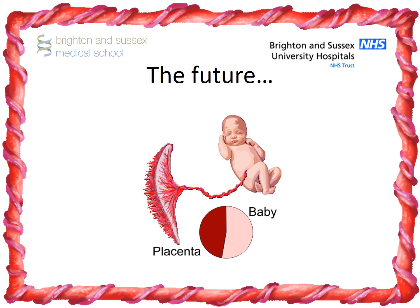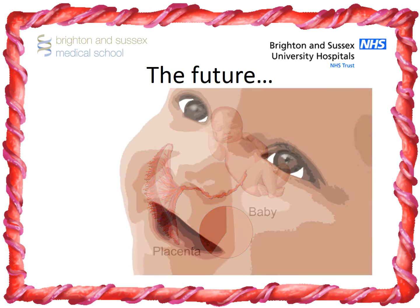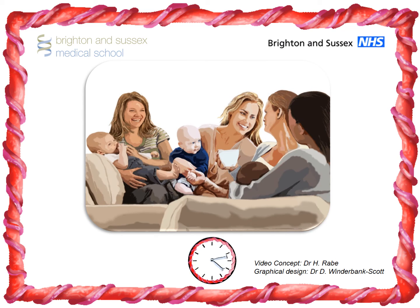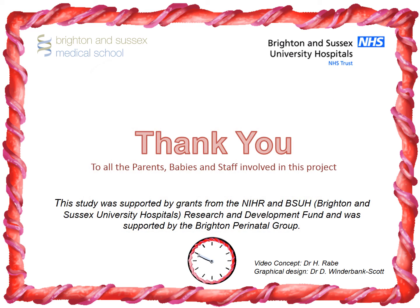We are continuing to investigate methods of enhancing placental transfusion at birth to work out what is best for premature babies. We also found the help and advice we received from our parent forum invaluable in the development of other research projects.